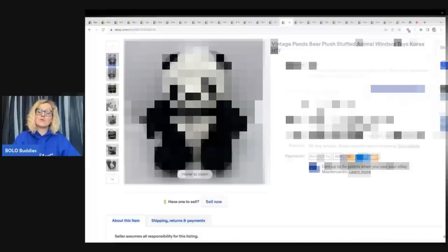Stuffed animal. I got this at a thrift store for $2 — he is so cute. He sold for $32.50 plus shipping.